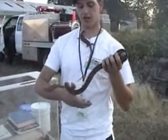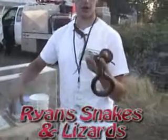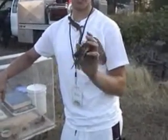This is a gopher snake. They're one of the most common snakes around here and the largest of the snake species in the area. They eat mice, which makes them very good for gardens because they'll keep the mouse and gopher population down.